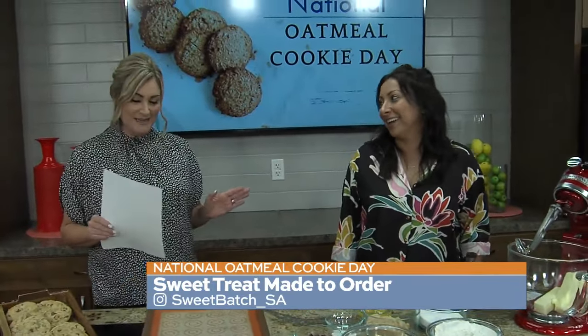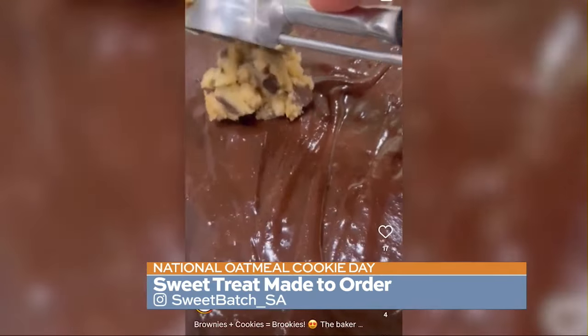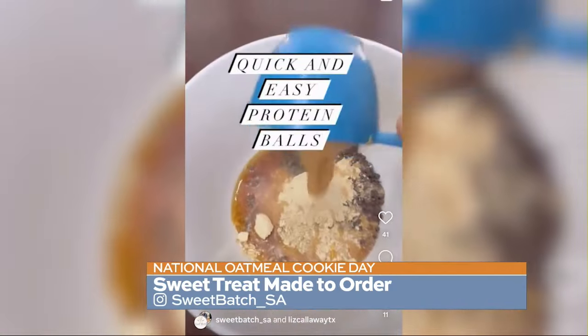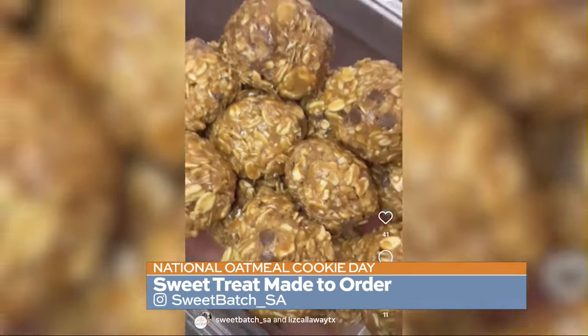Any day with cookies is a good day. I would agree with you on that. Tell me a little bit about Sweet Batch and what you guys do. So we kind of make cookies, muffins, a lot of drop stuff, cupcakes, things like that that are easy to pick up and grab. We do sell our muffins at Through Grace Coffee Shop downtown on Main.